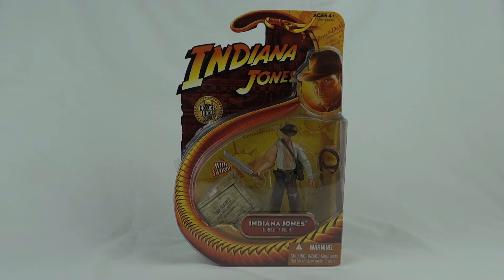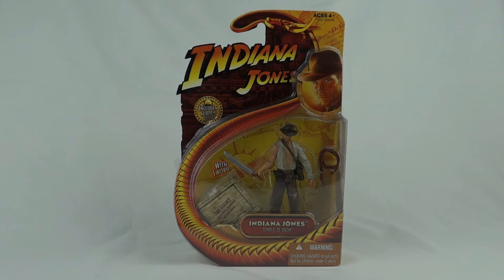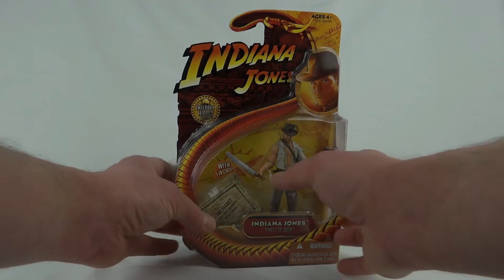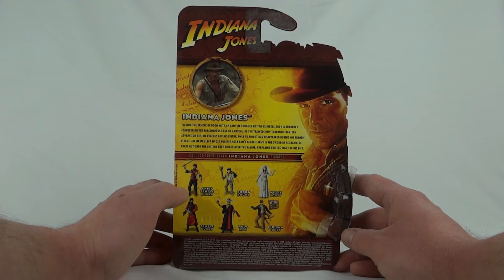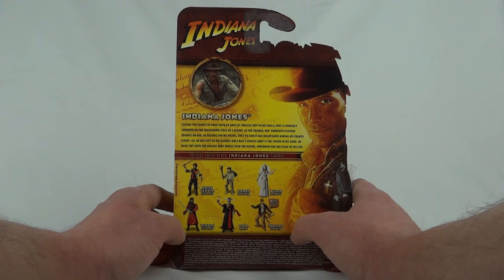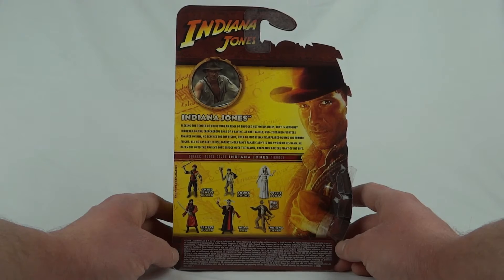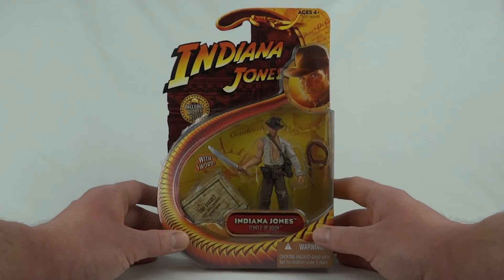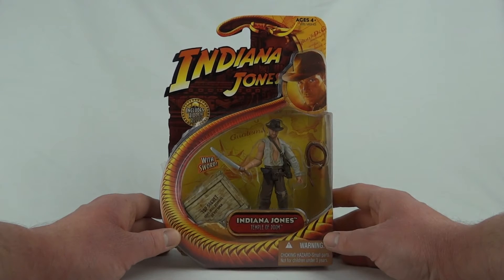All these figures come on a pretty much identical card. We've got Indy's face there and what's meant to be the whip. They all include hidden relics, which are these little cardboard crate things, and inside you get a little Kinder egg surprise-type relic. On the back we get to see other figures in the wave. Since this is wave four, we've got Mola Ram, Temple Guard, Chief Temple Guard, Short Round, Willie Scott, and the Raiders of the Lost Ark Indiana Jones. The card backs aren't bad - they remind me a bit of Star Wars. I prefer the half bubbles so you can put them back to back.